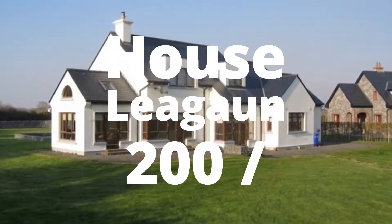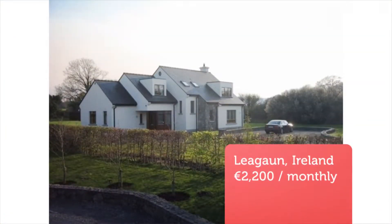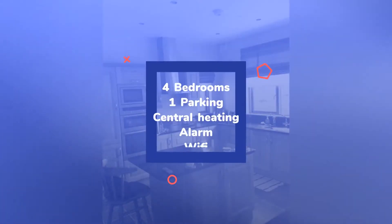This very stylish architecturally designed property comes to the market for the more discerning. The property has been owner-occupied and fitted out to the highest specification with custom-made curtains and bespoke furniture and prime Canadian white oak timber floors throughout.